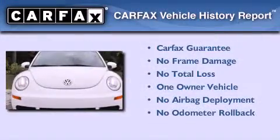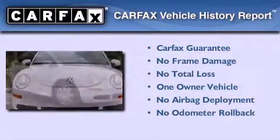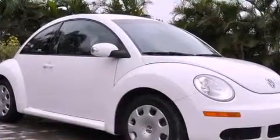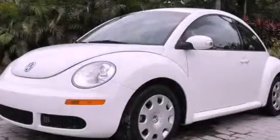This Volkswagen has had only one owner, and it qualifies for the Carfax buy-back guarantee. This automobile won't last long at this price. Call and arrange a test drive now.